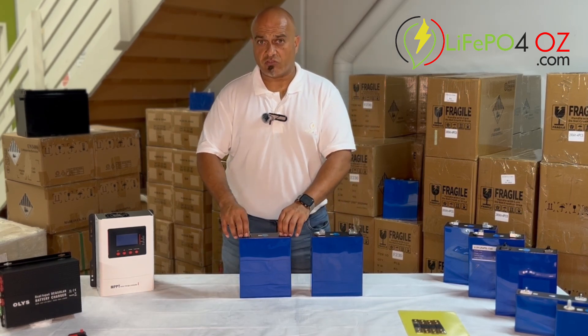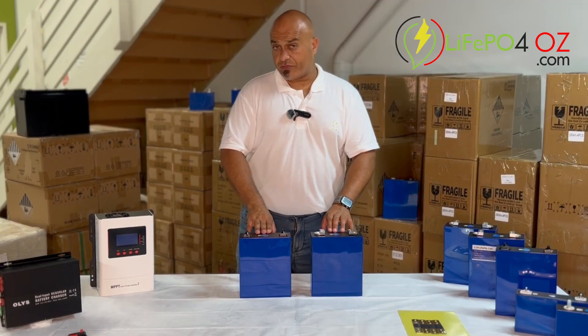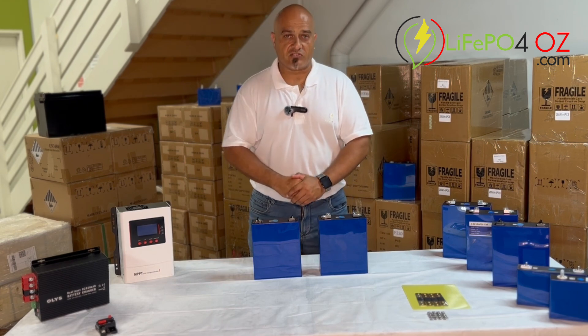That said, we still get the solid grade cells tested to ensure that the capacity is what we advertise. We've sold thousands of them.